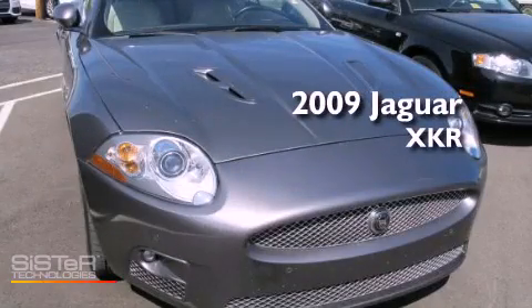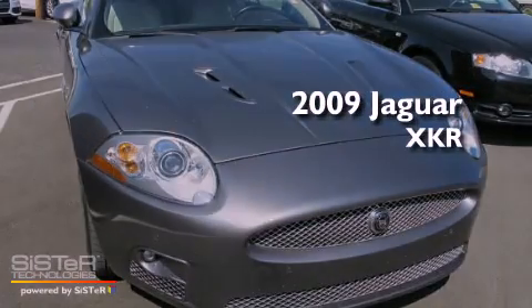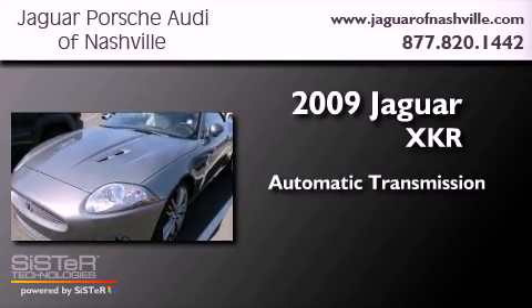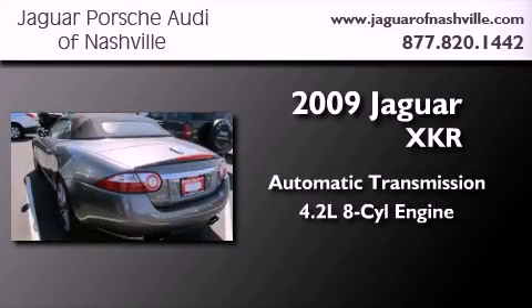This is a 2009 Jaguar XKR. This car has an automatic transmission and a 4.2-liter V8.